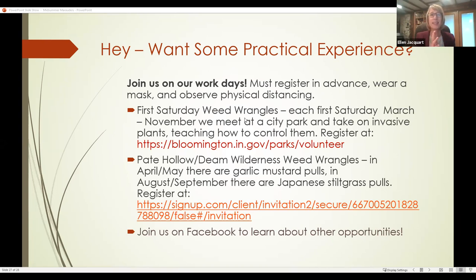MC IRIS also does a variety of other types of weed wrangles. Jillian coordinated a whole bunch of garlic mustard pulls this spring at Patty Hollow Trail and the Dean Wilderness Haze Trail. Now we're gearing up for Japanese stiltgrass pulls, where there are just small bits of stiltgrass on these trails. We can make a huge impact by hiking these beautiful places and pulling. There's a sign-up for that as well.